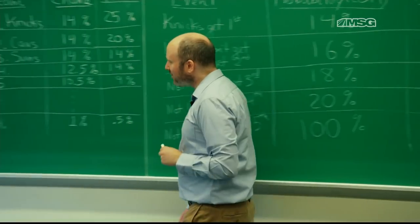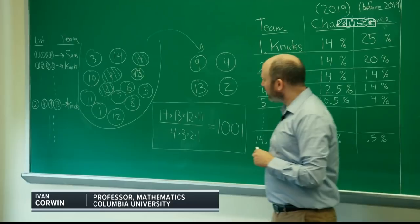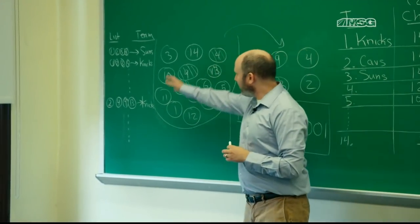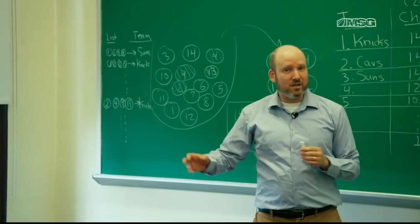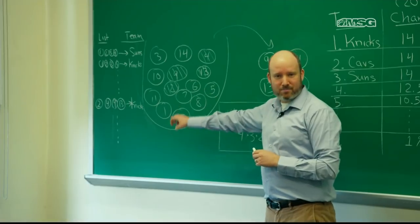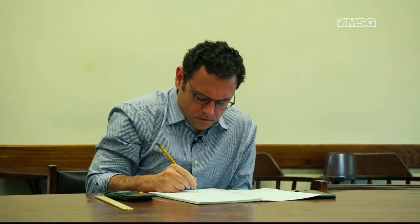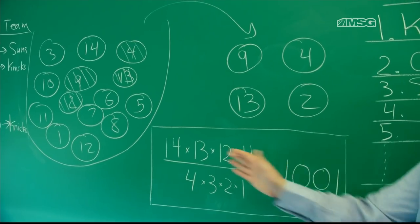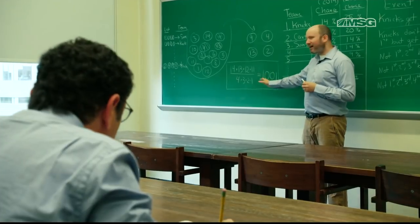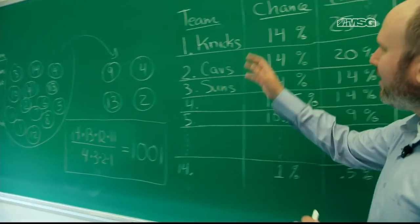In order to understand it, we first need to know how they choose which team gets the different picks. The way the first pick and subsequent picks are chosen is that there's a bin of numbers 1 through 14, and you randomly pull out 4 numbers from that bin. Let's say you get 9, 4, 13, 2. We need to ask: how many possible different outcomes are there? A simple formula gives us 1,001 possible distinct outcomes.